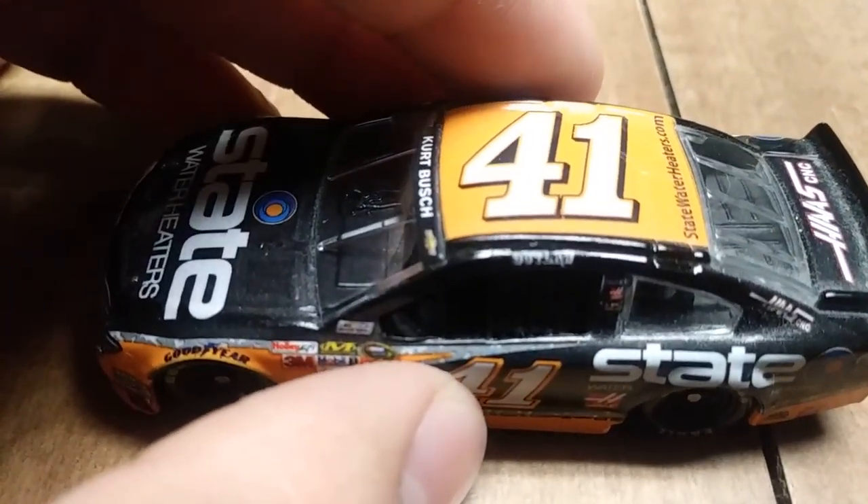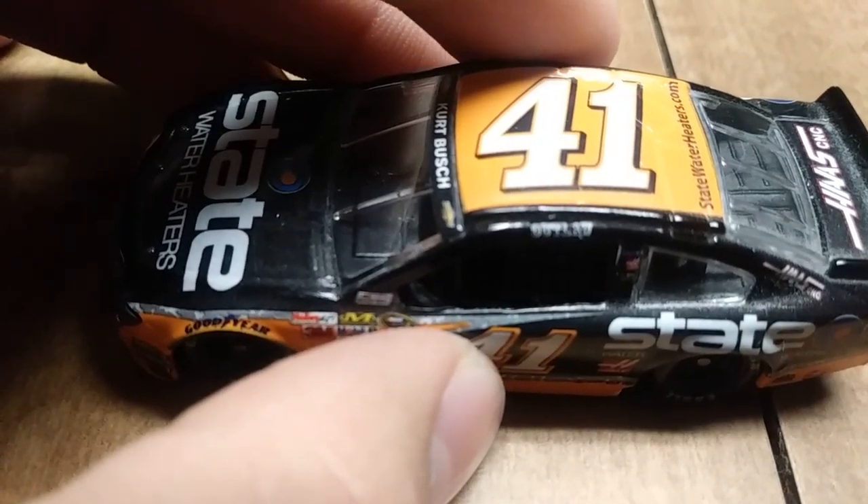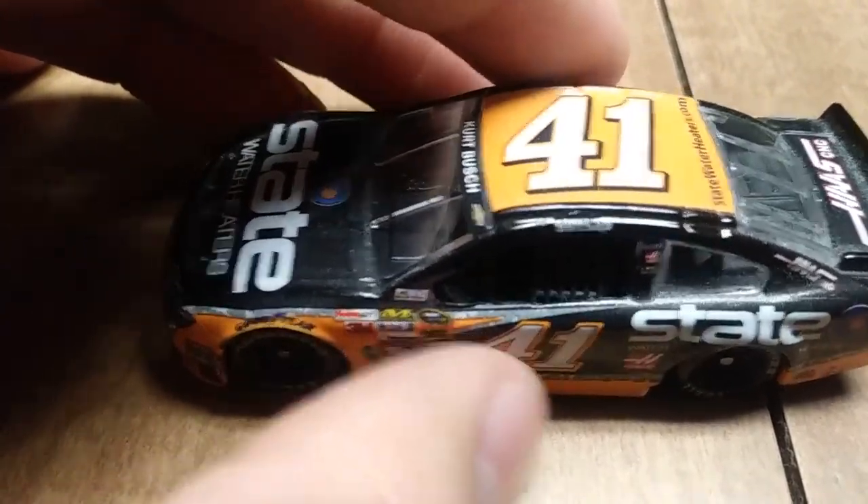Just notice that it says 'Outlaw!' — it's really cool, because he pretty much is an outlaw.